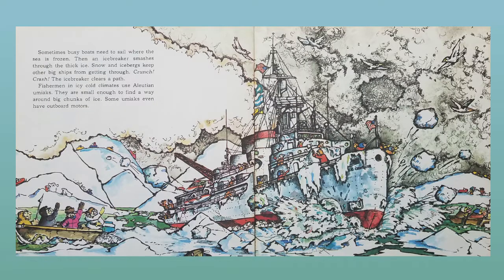Sometimes busy boats need to sail where the sea is frozen. Then an icebreaker smashes through the thick ice. Snow and icebergs keep other big ships from getting through. Crunch! Crash! The icebreaker clears a path. Fishermen in icy cold climates use Inuit Umiaks. They are small enough to find a way around the big chunks of ice. Some Umiaks even have outboard motors.